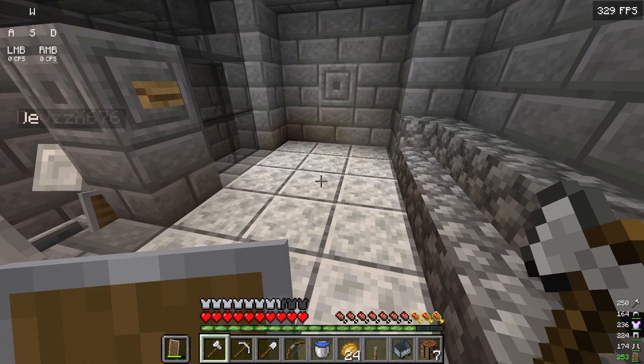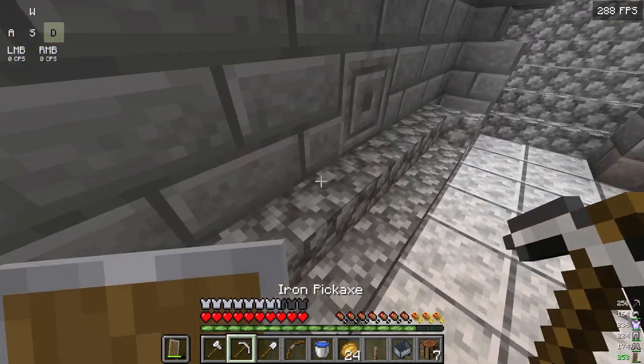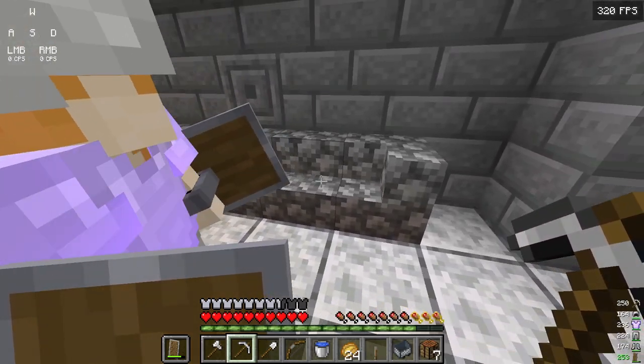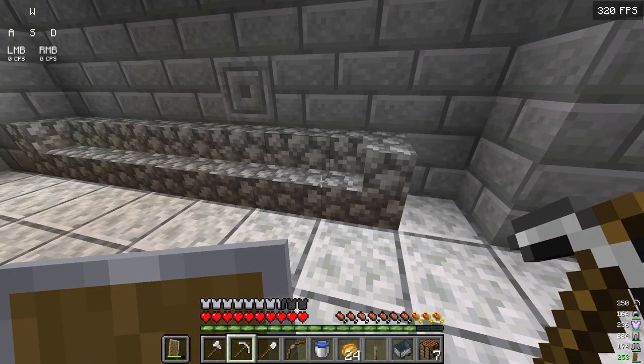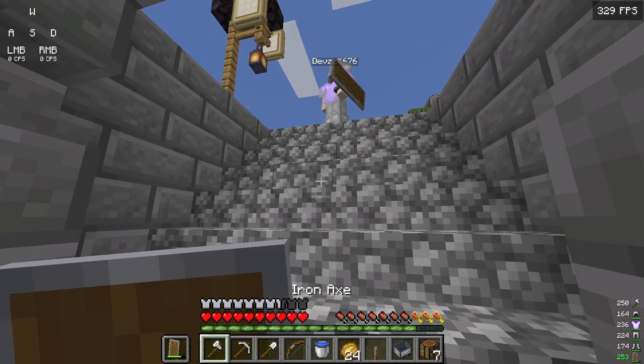There's not too much stuff inside but there are seats. We put some chiseled stone here to make it look cool. It's about to be night time, but we also made this arch — and our house is right here.